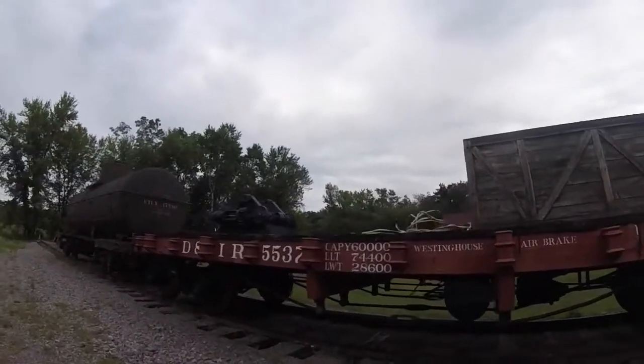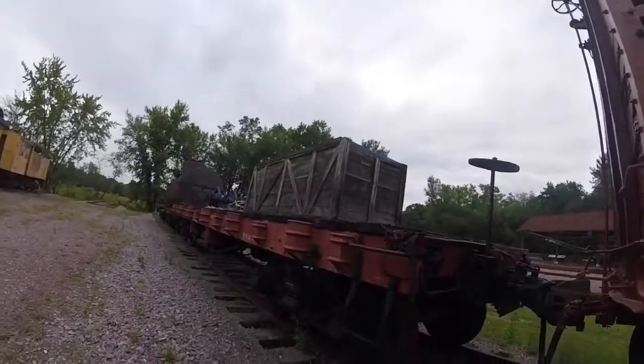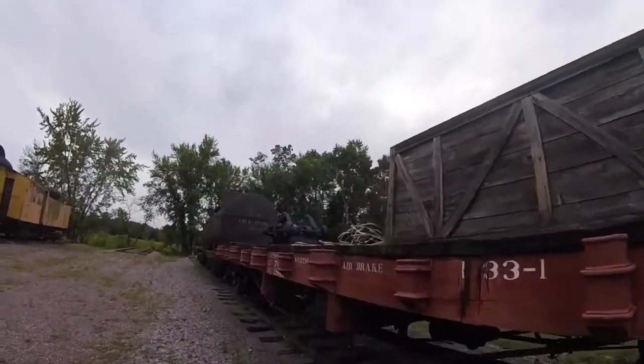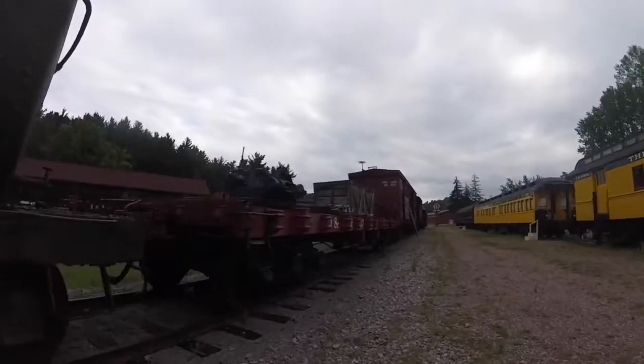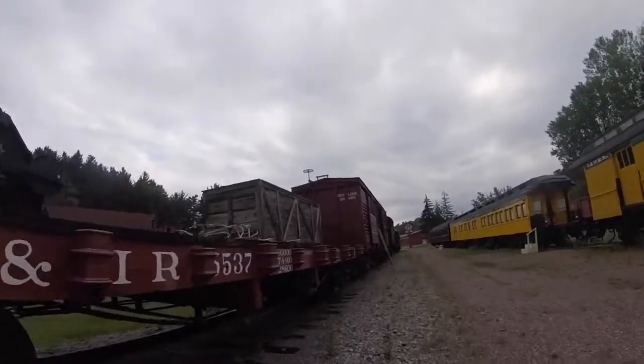Later on, this car was retired, and in 1963 it was purchased by the Mid-Continent Railway Museum in North Freedom, Wisconsin. In the 1980s, it had been cosmetically restored to its original rail line as Duluth and Iron Range 5537.